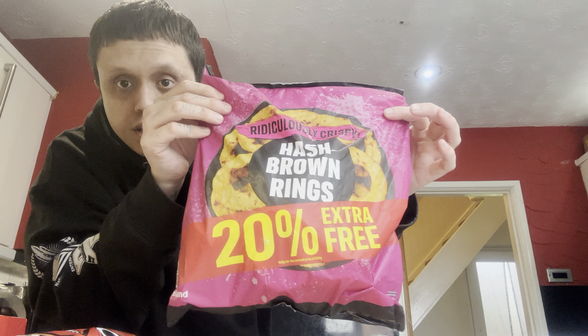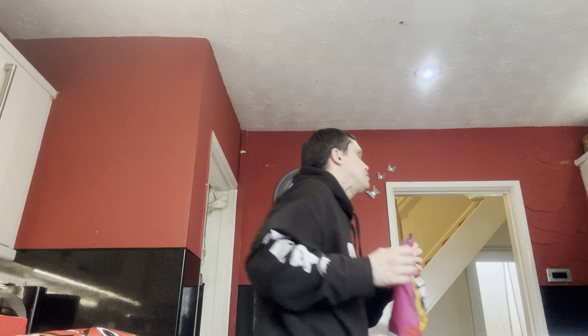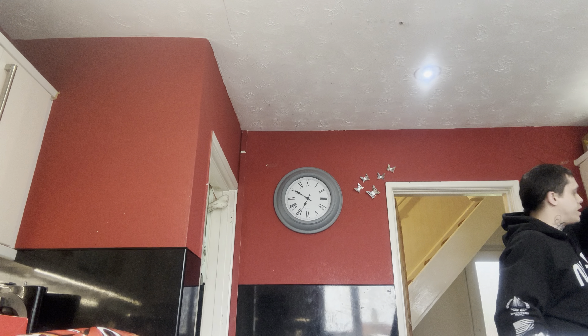Hash brown onion rings — these are delicious. I haven't had these in a while.